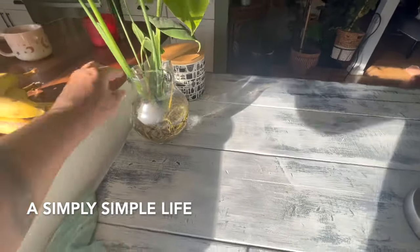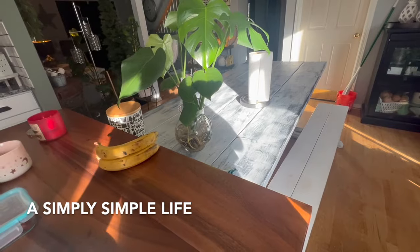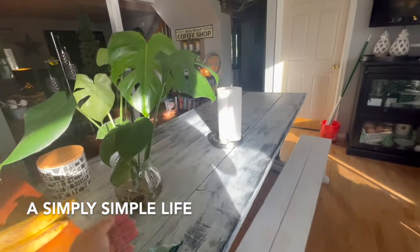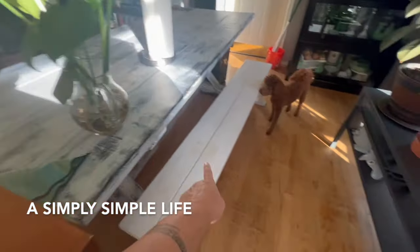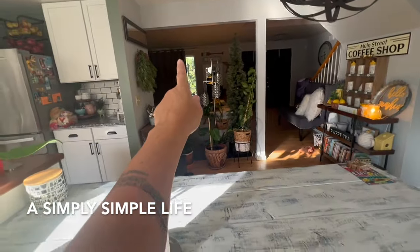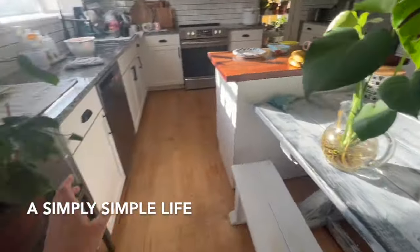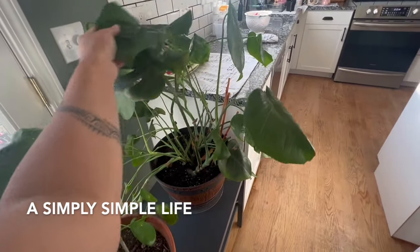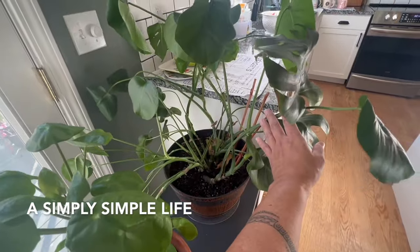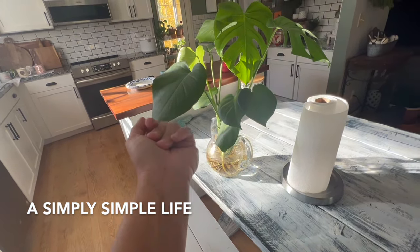I want to show you guys this — I film based on what I have; I don't do professional YouTube production. This plant used to be up against the window for the plants, but the kids moved the barstool. I bought these from Trader Joe's — I think they were $12.99 or $19.99 — maybe three years ago. Because I never divided it, it's wilted; it needs to be divided. This one could turn into probably six plants.